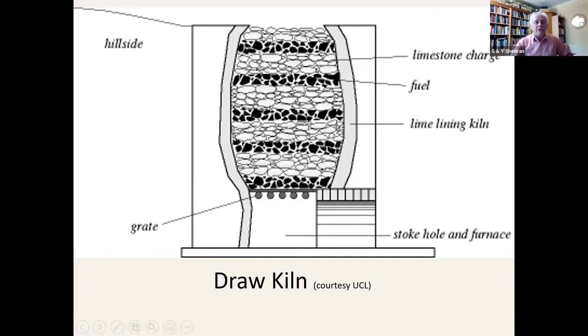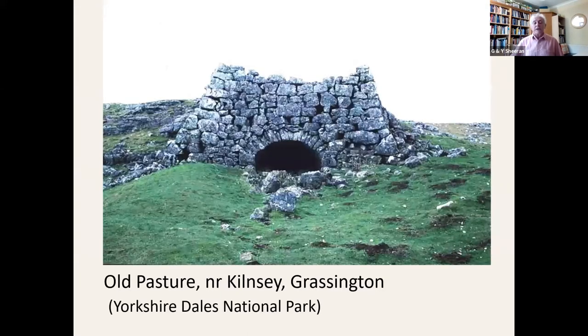As the burnt material drops through the draw kiln, it leaves a gap at the top, so you can add more fuel and more limestone. In theory, it could be a continuous process — you could keep burning as long as you wanted, though in practice, from the documentation, draw kilns weren't always used continuously. This way of producing lime was very common right across Britain and Europe in the 18th and 19th centuries. In Yorkshire, we can find standing remains of these sorts of kilns very commonly in the Dales.